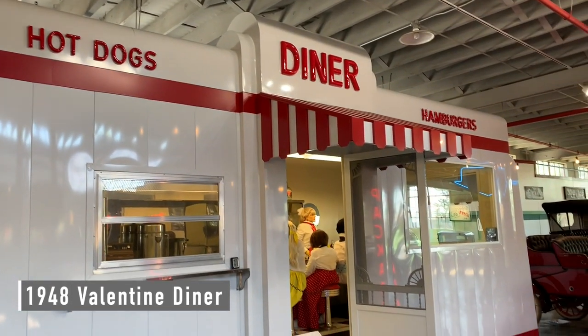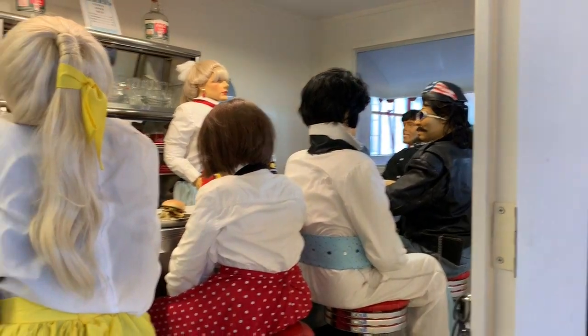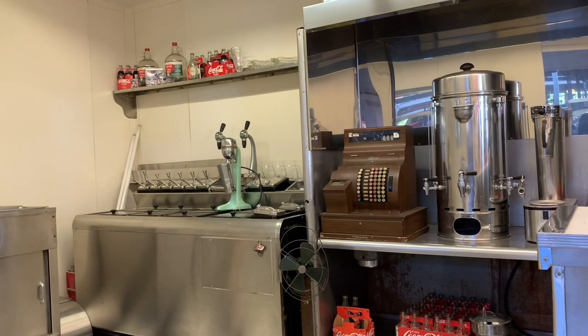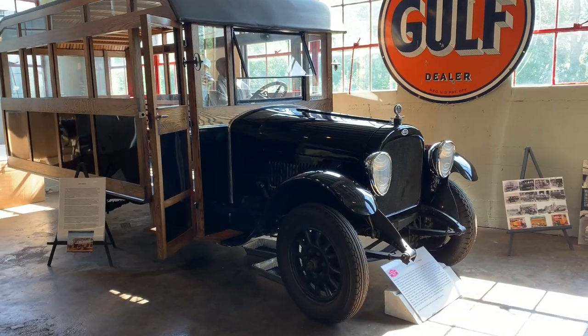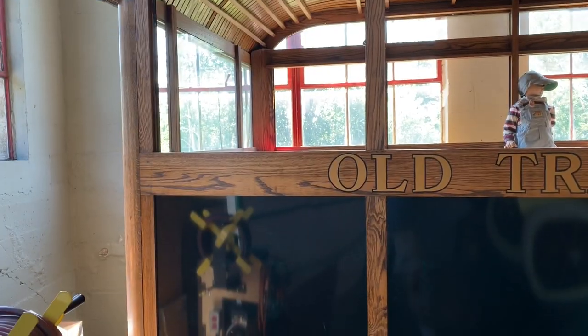This is a 1948 Valentine diner, but the customers look a little creepy. Now here's something you don't see very often — an old school bus.